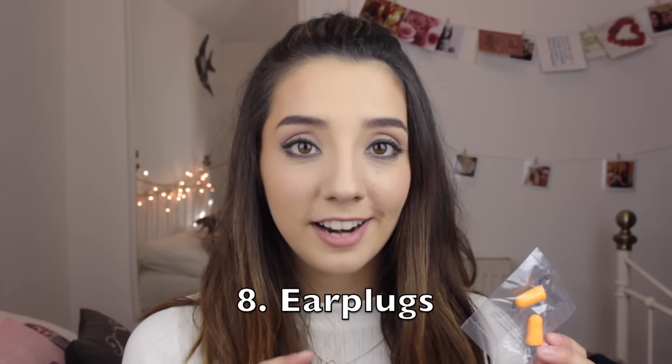Earplugs — these things will be your new best friend. It's going to be really loud throughout the campsite all through the night. So if you want to get a good night's sleep and don't want to be woken up by drunken people walking past your tent at four in the morning, I would suggest taking earplugs.